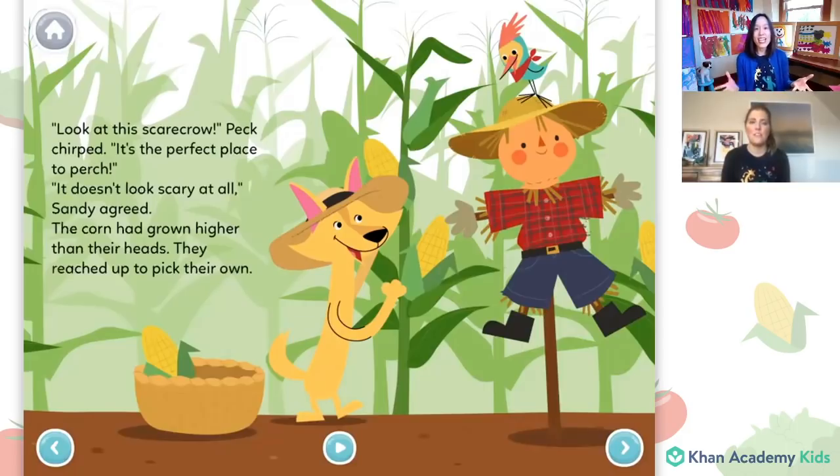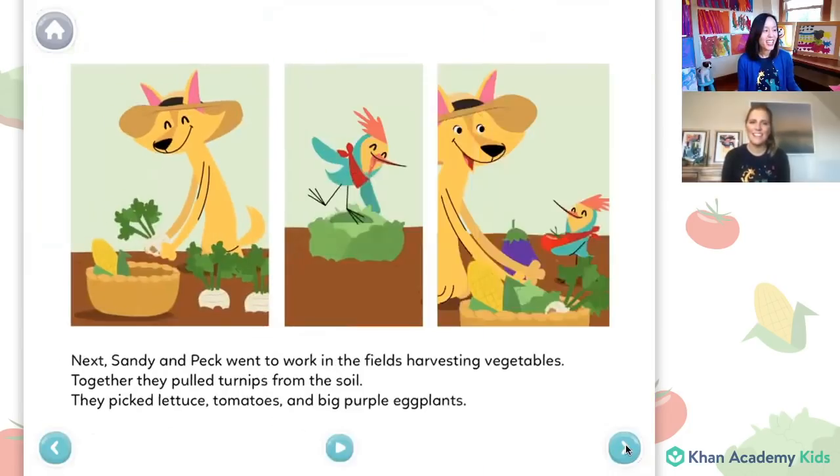That's right. Now I get it. That's why it's called a scarecrow. Oh yeah. Good job, Caroline.